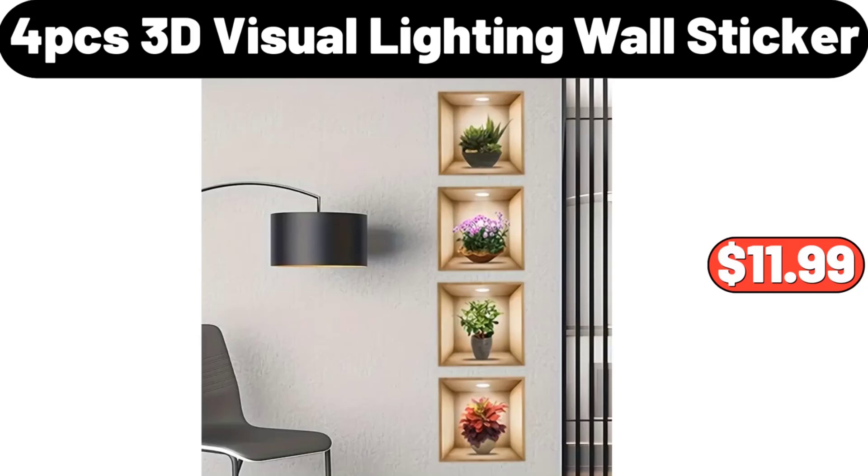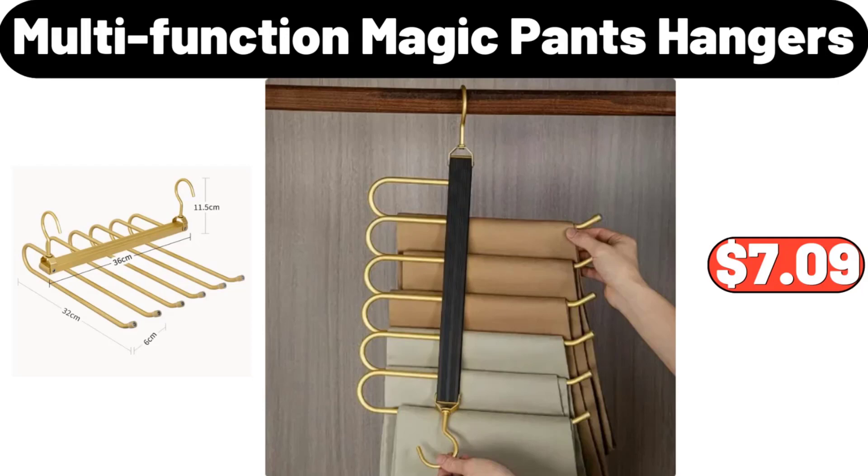4-Piece 3D Visual Lighting Wall Sticker, $11.99. Please don't forget to like the video — really appreciate everything. Multi-Function Magic Pants Hangers, $7.99.